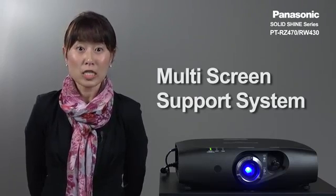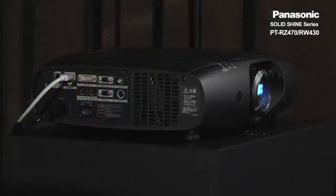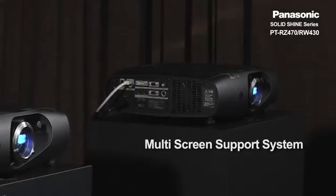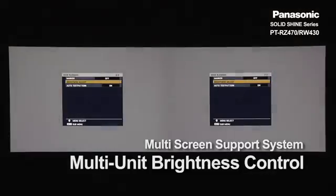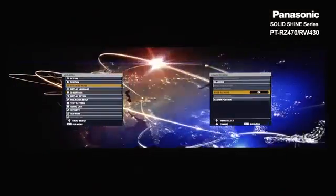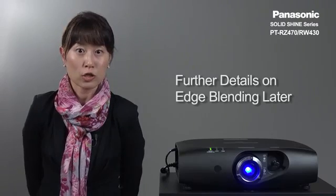To make the RZ470 and RW430 truly the first professional LED laser projector, it is equipped with many features such as edge blending, color matching, and multi-unit brightness control. For more information about edge blending, I will go into more detail after the product introduction is done.